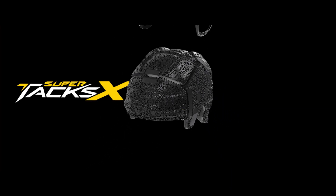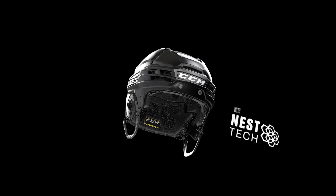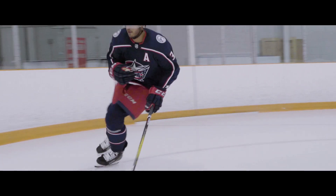Introducing the SuperTax X with Nest Tech — inspired by hockey, built with light and oxygen. Designed for your game.